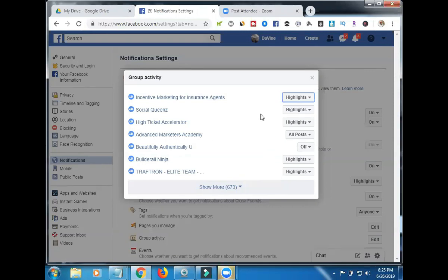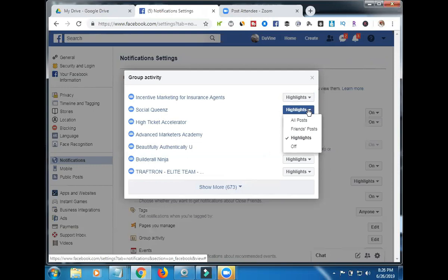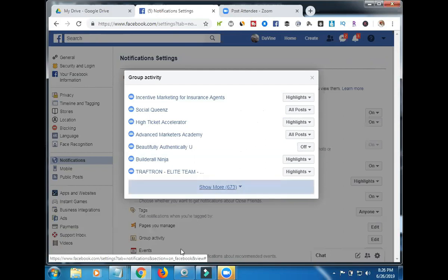Go to whichever group you want to change it for. This one here — I'm a moderator in Social Queen — and I didn't even realize it's on Highlights, so we're going to change that. Click the drop-down: you can take it to Off if you don't want any notifications; Highlights means you'll get some; Friends Posts means only when your Facebook friends post. But in this case, I'm going to change it to All Posts because I want to be notified whenever there's any post inside that group. If it's one of your money-making groups where you get valuable content, put it on All Posts so you miss absolutely nothing. You can go down and do that for all the groups you have.